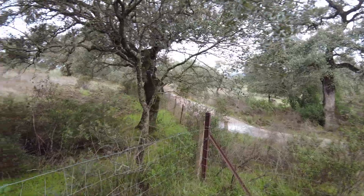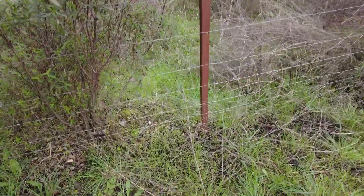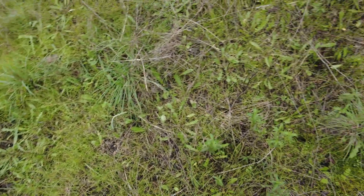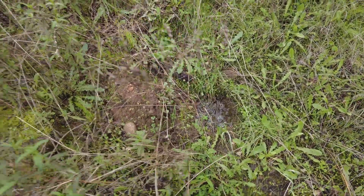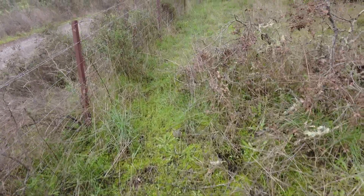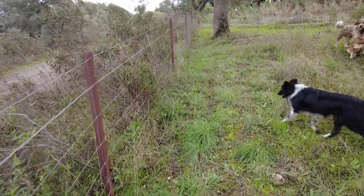There's always some running water here when it rains. This is wet — there's water coming through here, though not much flowing, just a trickle after the rain.